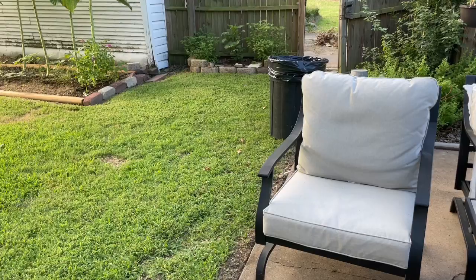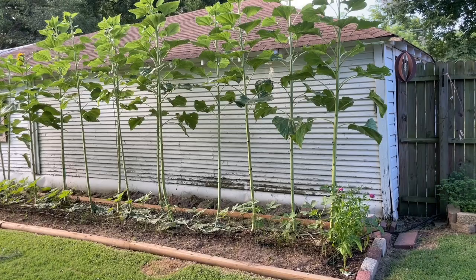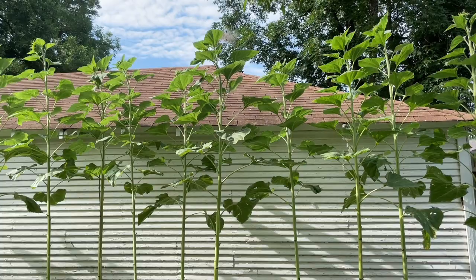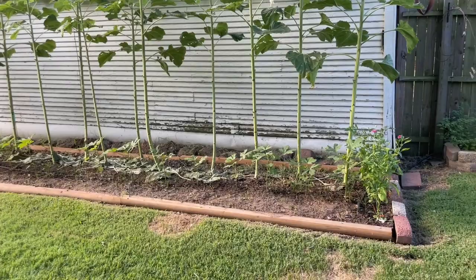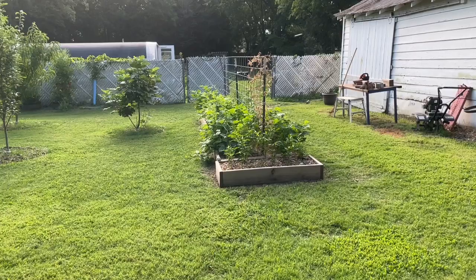Off the patio over here we have the okra bed, which right now has lots of sunflowers. Those are sunflowers, not okra — okra is actually about a foot tall down there. And if we swing around, this is a green bean bed. On the end here I have some peppers.